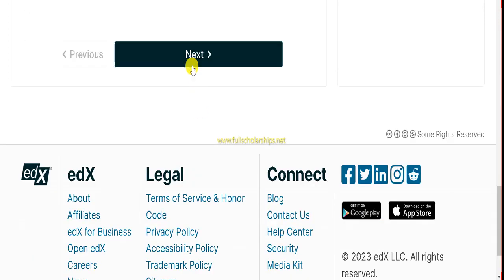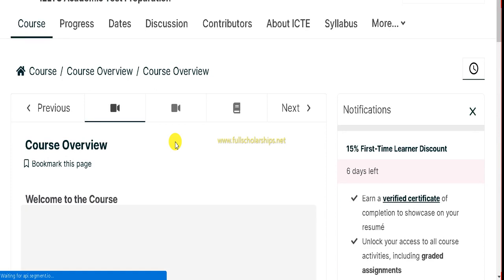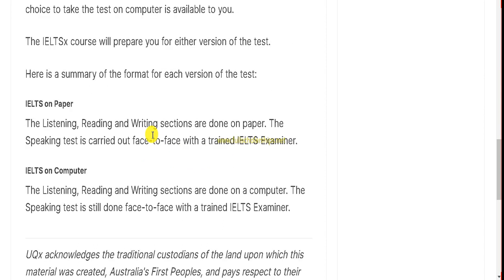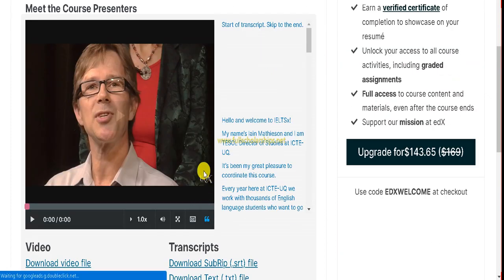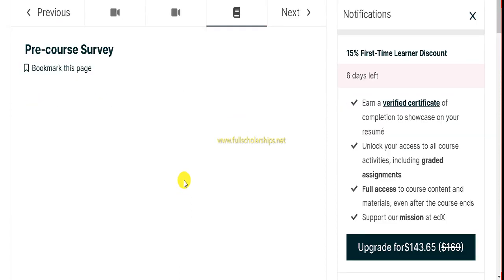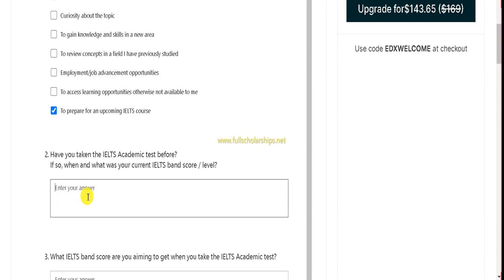All the information is given in the overview — once you finish reading you can proceed to the next step. You will find the course overview, welcome videos, and a demo video covering computer-delivered IELTS tests and paper-based tests. Moving on, you will meet the course presenters — professors who host the course. You can watch their videos, download scripts, or watch offline. Then there is a pre-course survey with questions such as which description best fits you and why you are taking the course.